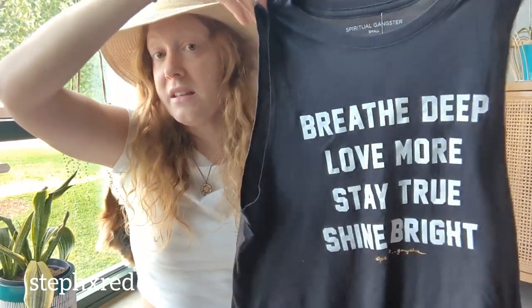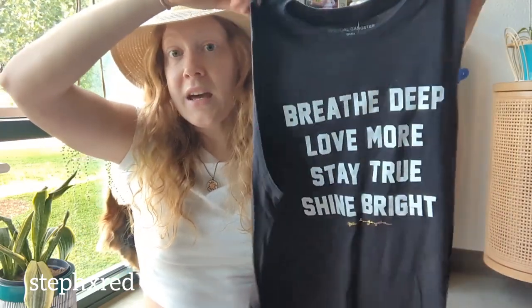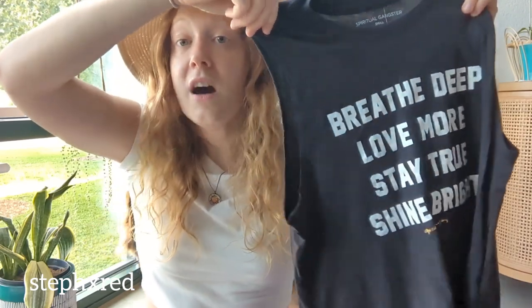Next up is this Spiritual Gangster tee. I have sold so many tees like this — they always have some saying on them and they're a muscle tee, super lightweight and soft. And this one is actually new with tags.